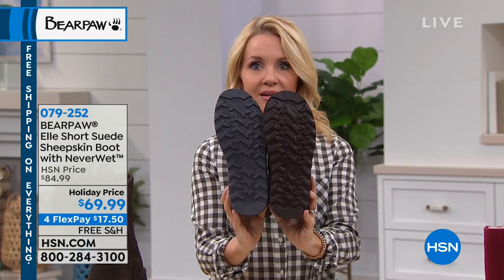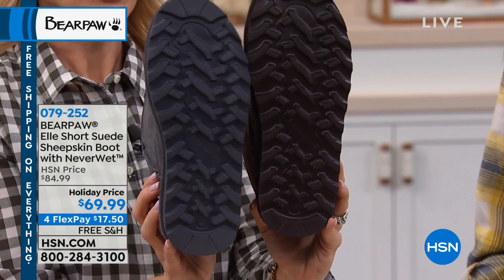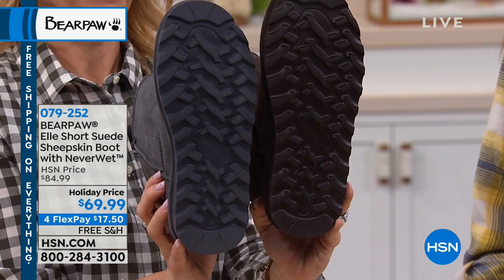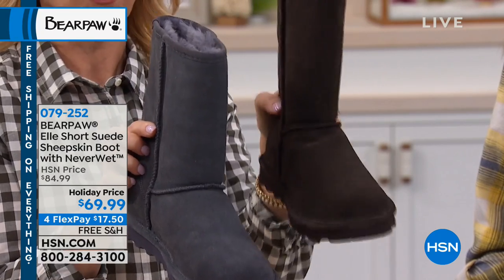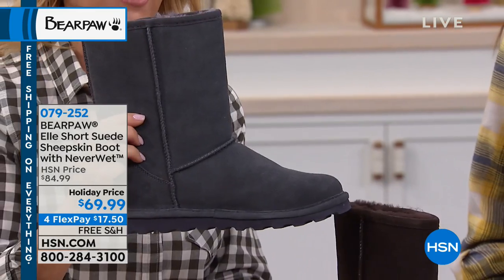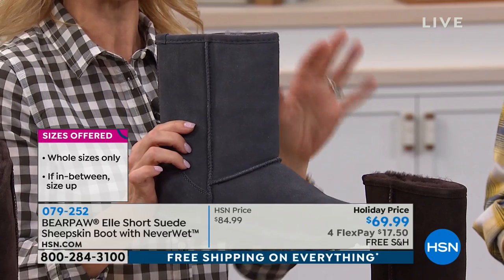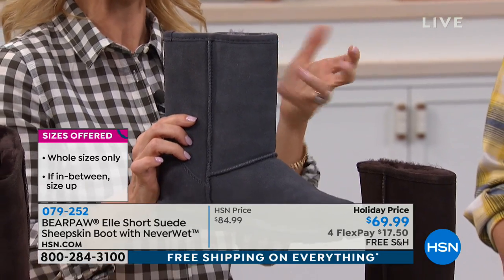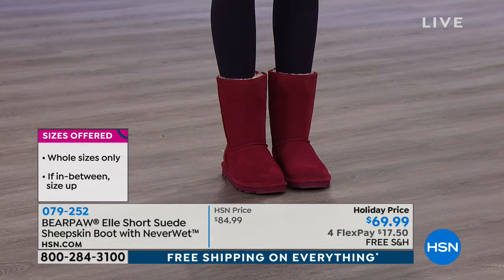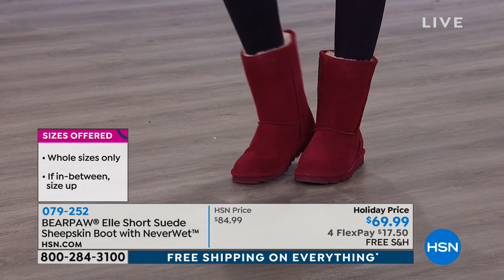So every single thing about the boot is wider — this is the regular medium and this is the wider. You can see the difference. We've gone the extra step at Bear Paw making every single part of our wide widths wider. That is the beauty of it, and I can't stress it enough. That's what makes us so different from anything out there. We've never offered a wide boot before — we actually went to the factory, and it was a surprise to be able to bring it to you today. First time we've done it, and no one else does it like we do it.